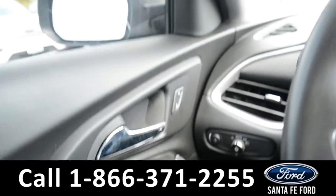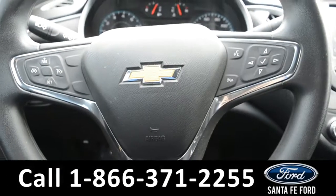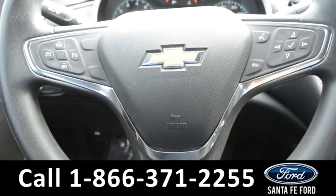This vehicle is equipped with powered windows, locks, and mirrors. Here's a look at the dashboard. On the steering wheel, there's cruise control, Bluetooth, and media functions.